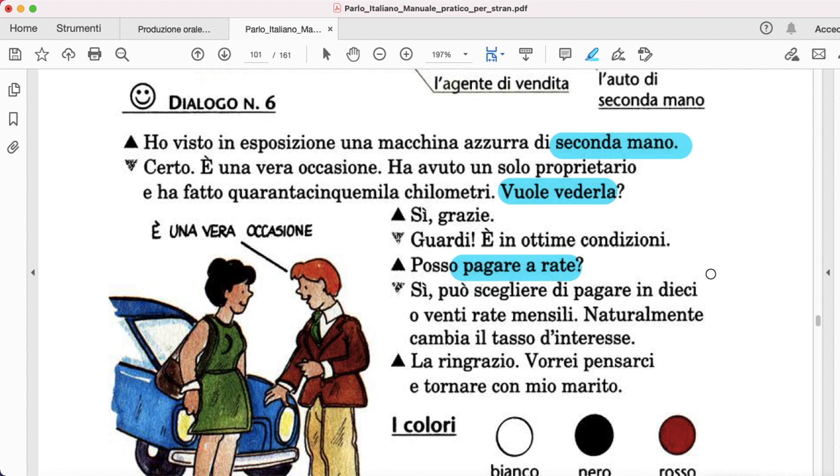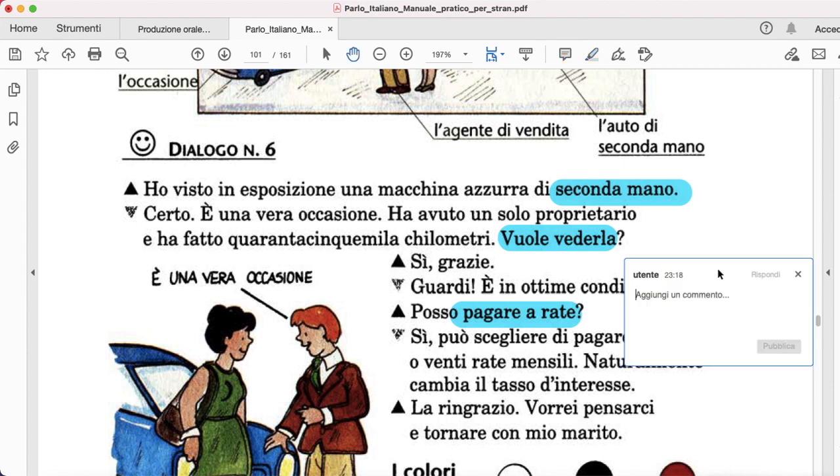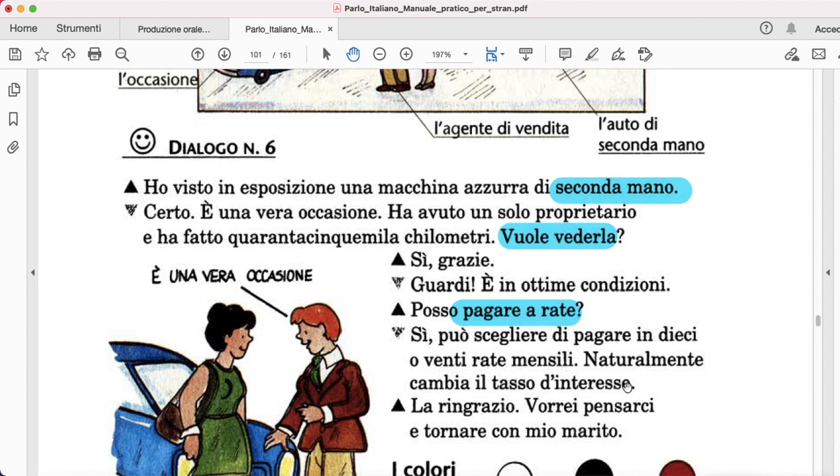This woman saw this car and she's asking if she could pay installments. Rate means installments. Of course you're going to ask other more technical questions, but for now it's useful to know pagare a rate, rate mensili, and tasso di interesse — which is the interest rate.